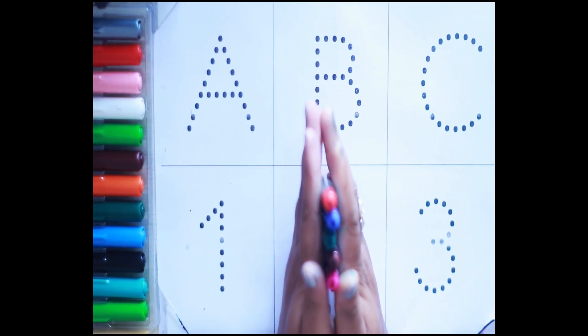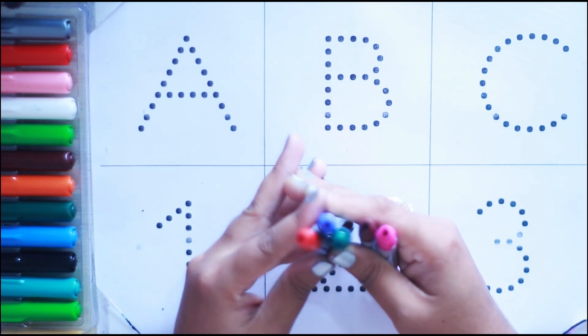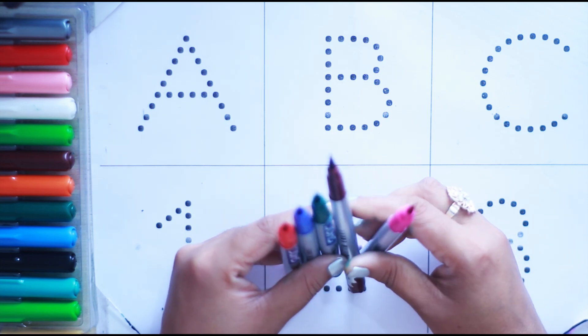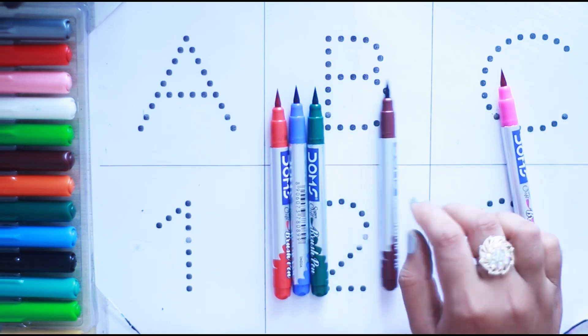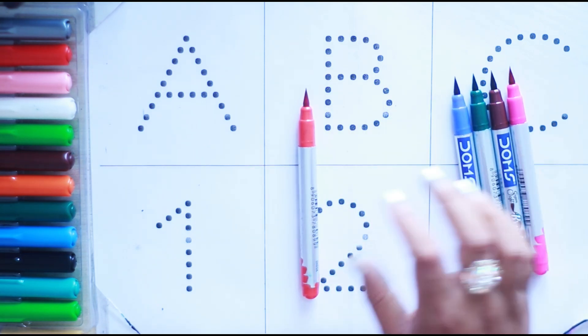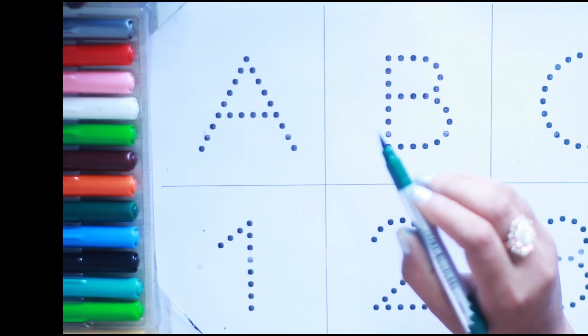Hello kids, welcome to another new video. Today we will learn ABC and one two three with your favorite YouTube kit channel. Let's start some colors: pink color, brown color, green color, blue color, and red color. Let's start green color.